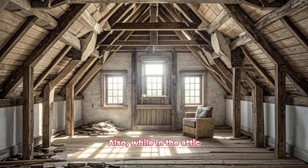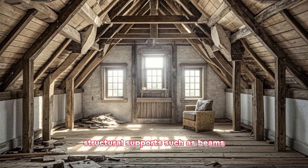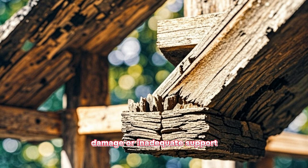Also, while in the attic, look for any obvious issues with the structural supports, such as beams, joists, or trusses. Check for signs of rot, damage, or inadequate support.